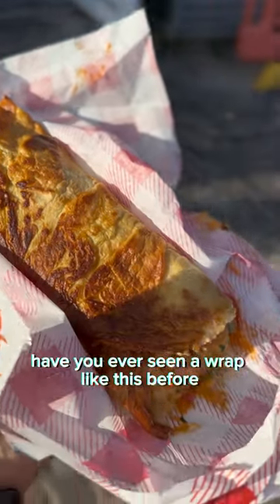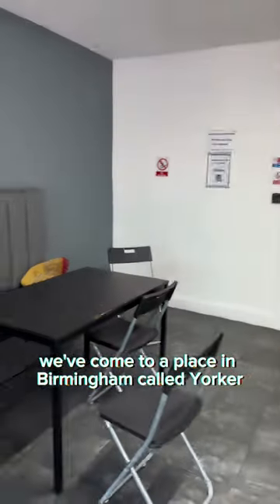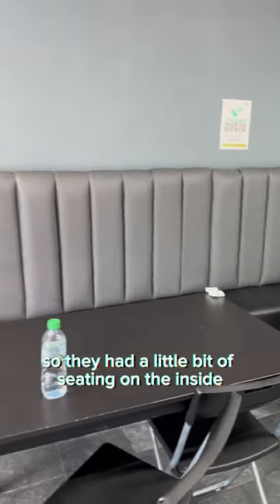Have you ever seen a wrap like this before? Hey everyone, we are back again with another video and this time we've come to a place in Birmingham called Yorker. It's a dark kitchen, so they had a little bit of seating on the inside.